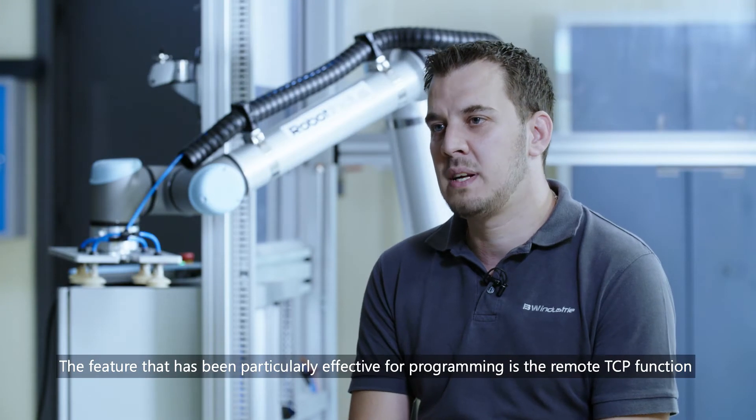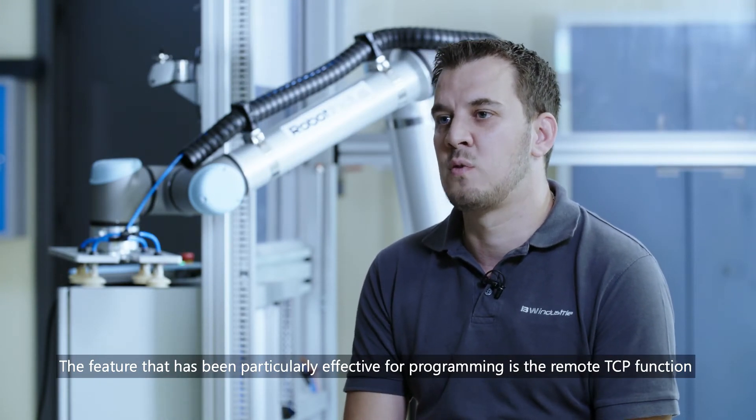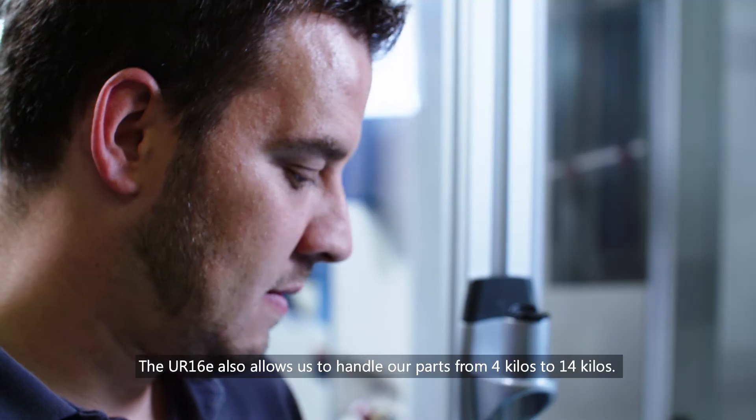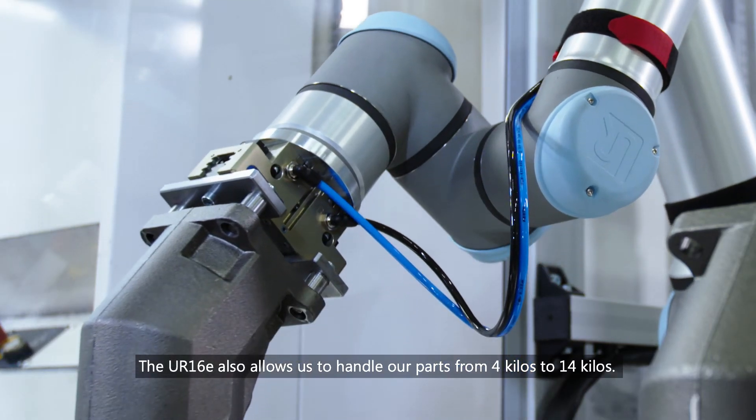The feature that has been particularly effective for programming is the remote TCP function, which allows programming with an external tool. The UR16E also allows us to handle our parts from 4 kilos to 14 kilos.